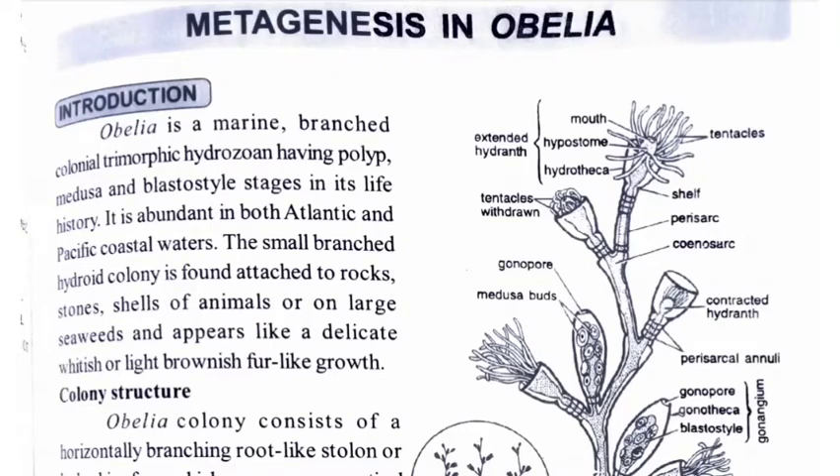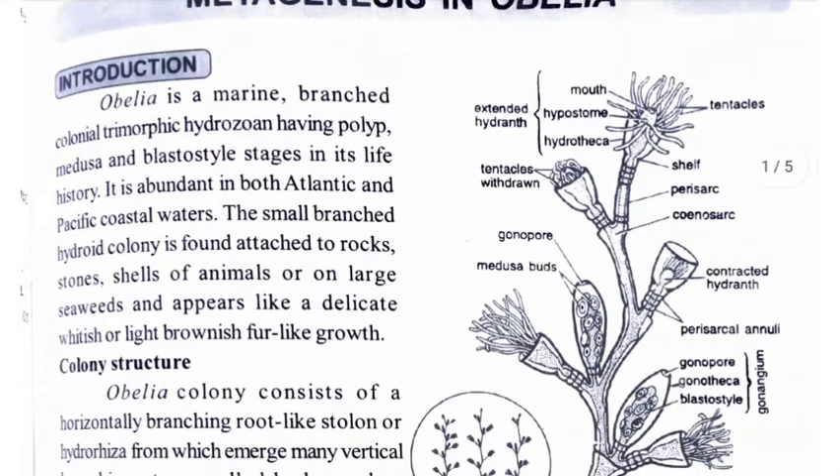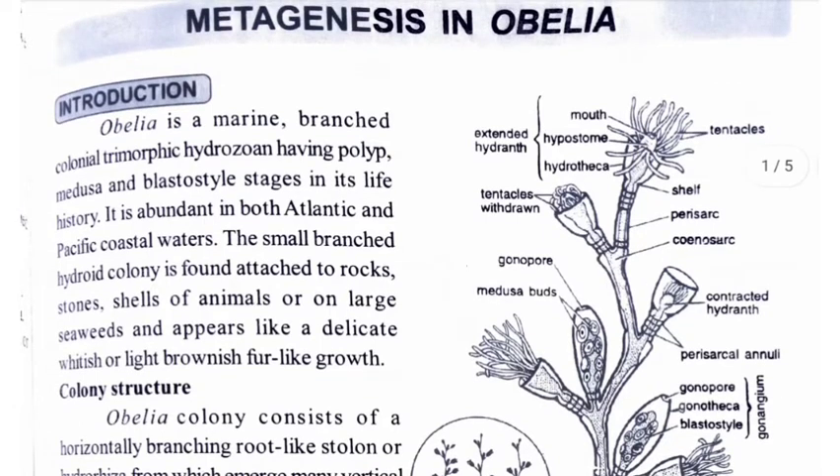Today I am going to study Metagenesis in Obelia. Obelia is a marine, branched, colonial, trimorphic hydrozone having polyp, medusa, and blastostyle stages in its life history.